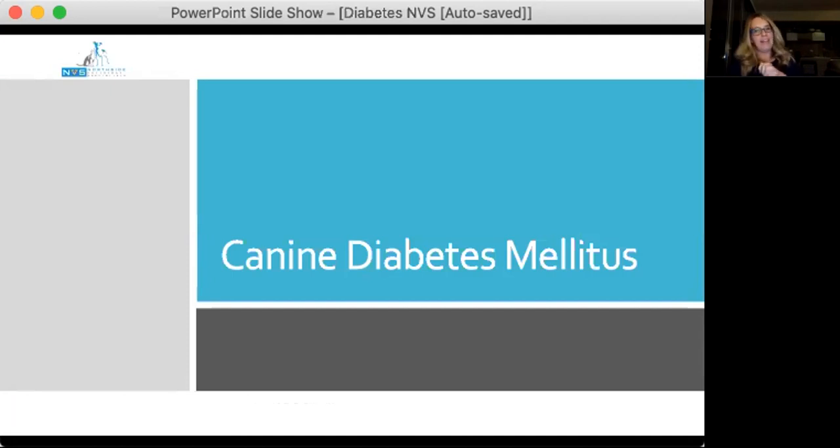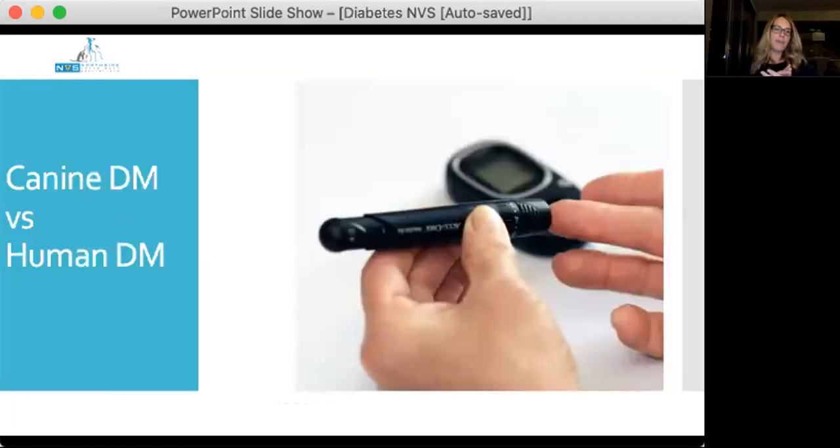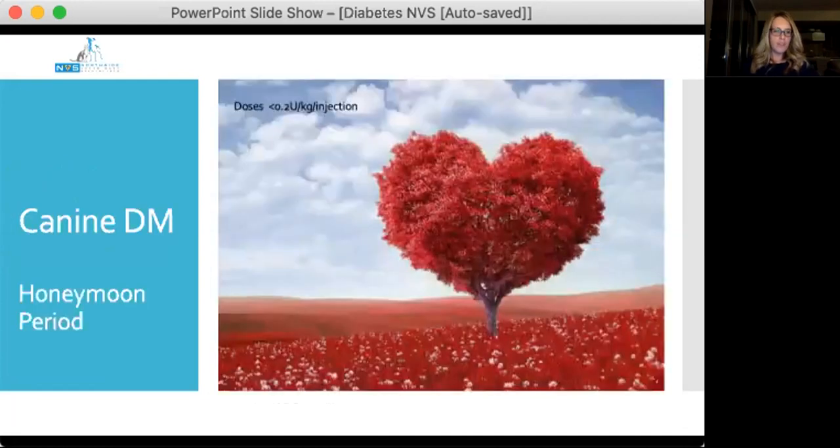With dogs, the human equivalent is more like type 1 diabetes. Dogs can have a honeymoon period — newly diagnosed dogs show a beautiful response to super-low insulin doses of less than 0.2 units/kg per injection. However, these dogs will ultimately become more difficult to manage and require more insulin within a few months as residual beta cells die and are not replaced. Watch these cases because insulin requirements will inevitably go up.